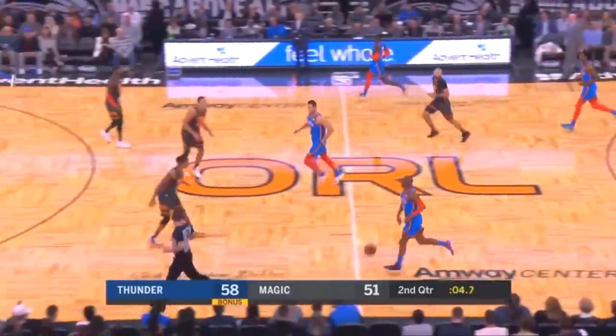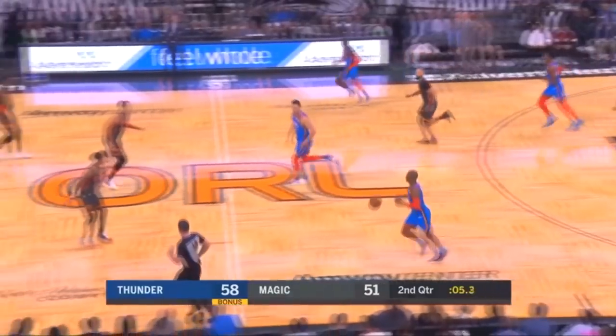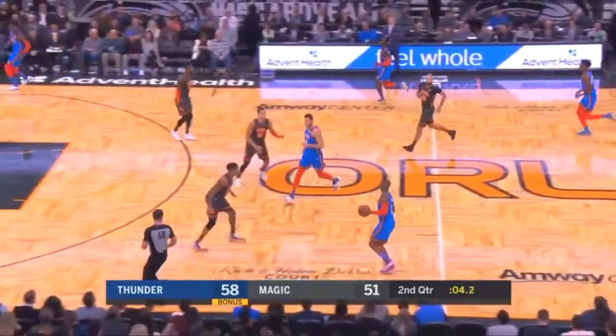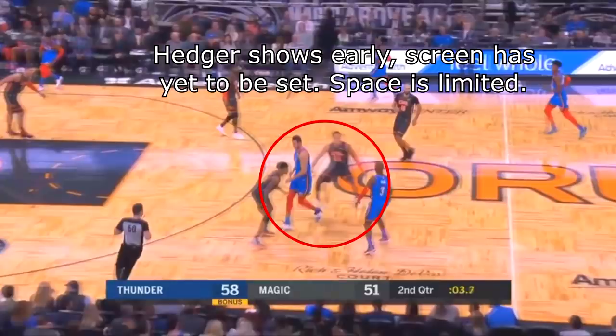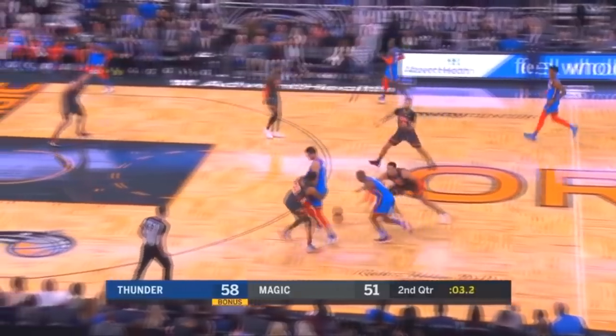This hedger jumps out way too early on this drag screen because the screen hasn't really even been set. So by the time the hedgeman is in position, the screener is still moving towards Chris Paul's man to set that screen up. There's going to be a lot of room between the screener and that hedge guy for Chris Paul to be able to split and get downhill. And typically when you get to the middle of the defense like that, only good things are going to happen.